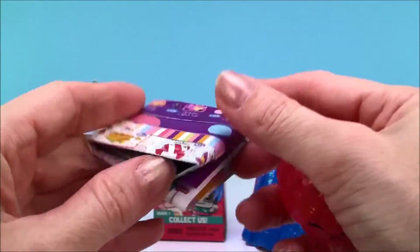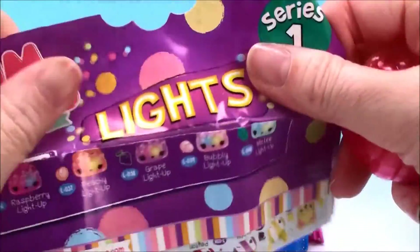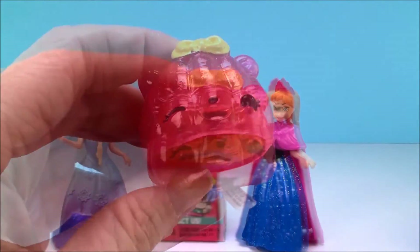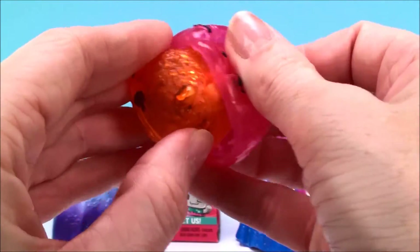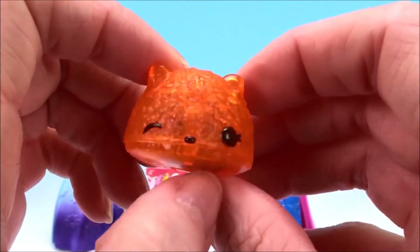And inside is the collector's guide. This is Raj Sugar, and underneath is our orange light-up.